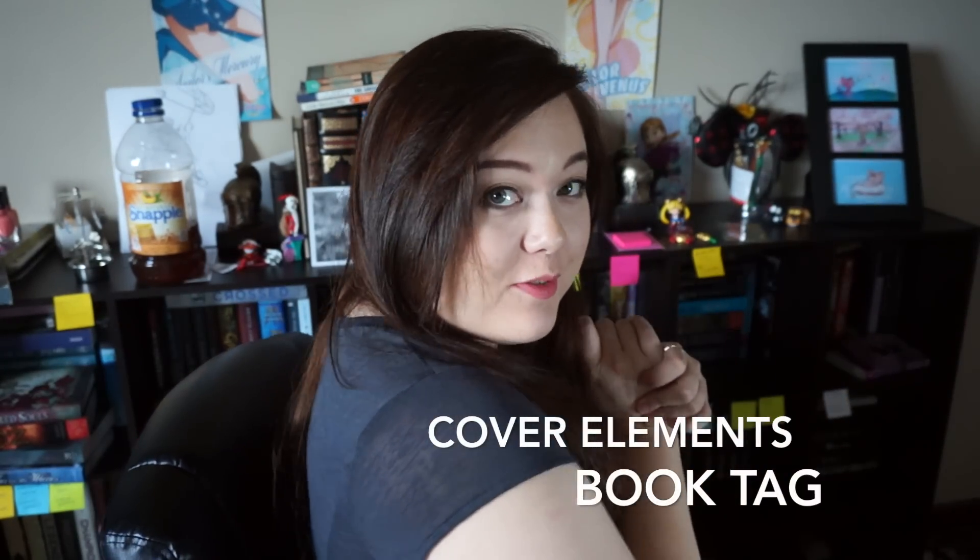Hello everyone, welcome back to Shelf Life Extension. I'm Alexis and today I have a real video for you guys, which is super exciting. I feel like I should have some weird intro video here - like 'whoa, Shelf Life Extension, what's up' - but I haven't decided on one yet. Anyway, for today's video I'm going to be doing the Elements Cover Book Tag. I was tagged by Annie over at Bears Books, who is amazing. I love her - she's like my best friend and I'll leave her channel link down below. There are two questions for each element.